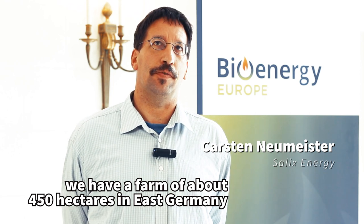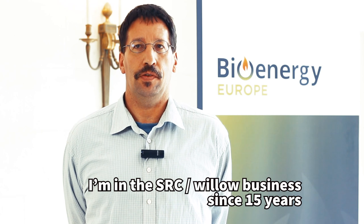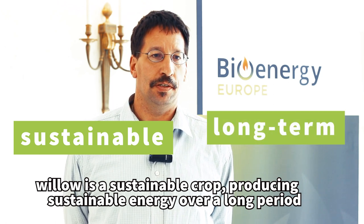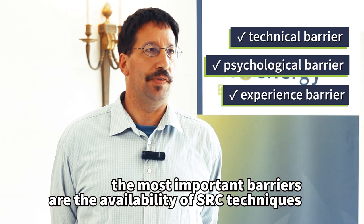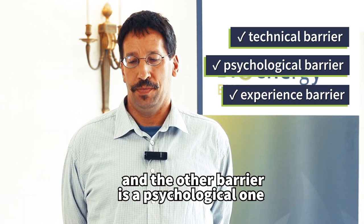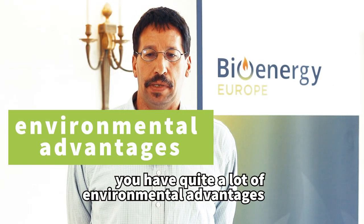We have a farm of around 450 hectares on an island in Germany. I have been in the SRC willow business for 15 years. Willow is a sustainable crop that produces sustainable energy over a long period. The most important barriers are the availability of techniques for SRC. Another barrier is psychological — farmers have no experience discovering willow. Willow is a very young crop, but there are many environmental advantages.